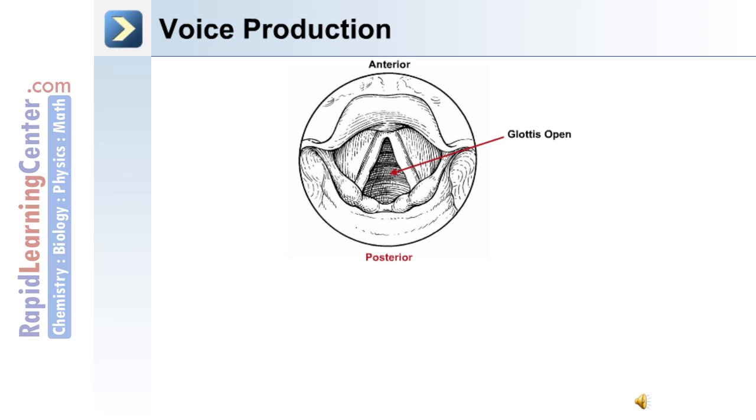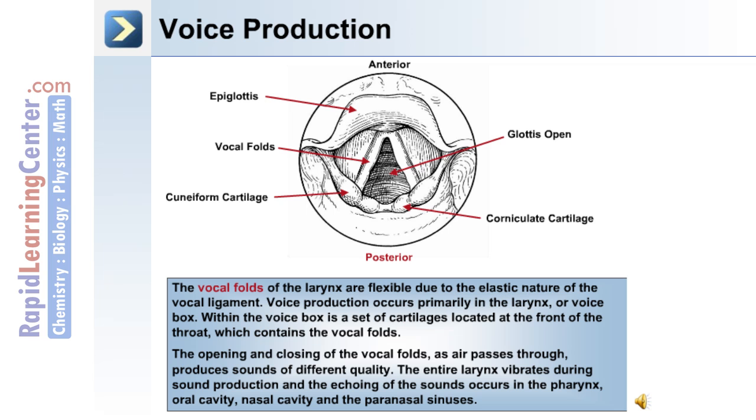Voice production in the human body. This image depicts the larynx with the glottis open. Towards the anterior side is the epiglottis, the vocal folds, and towards the posterior the cuneiform cartilage and corniculate cartilage. The vocal folds of the larynx are flexible due to the elastic nature of the vocal ligament. Voice production occurs primarily in the larynx or voice box. The opening and closing of the vocal folds as air passes through them produces sounds of different quality. The entire larynx vibrates during sound production, and the echoing of the sound occurs in the pharynx, oral cavity, nasal cavity, and the paranasal sinuses.